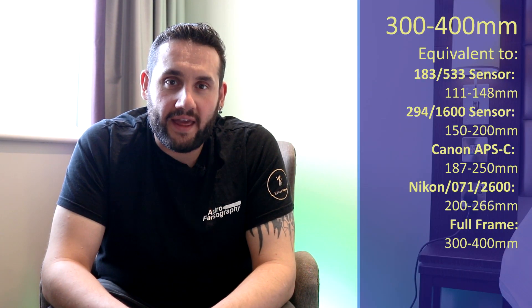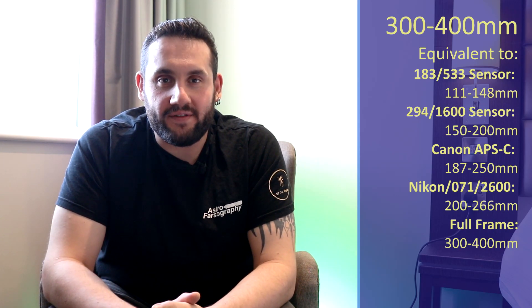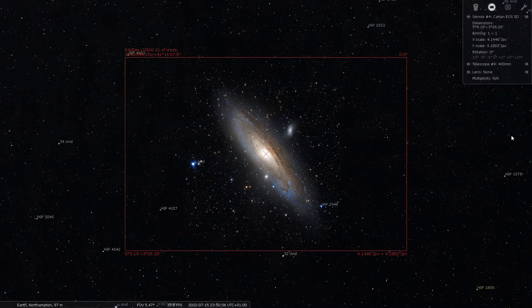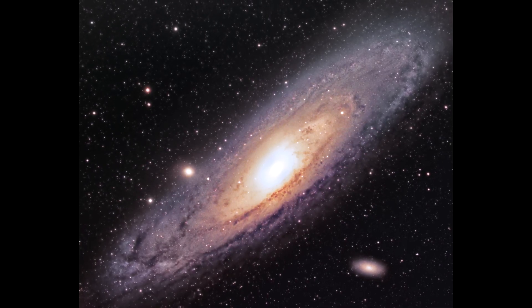At 300 to 400 millimeters focal length, it's a galaxy — M31 the Andromeda Galaxy. It's on its way back up right now and you can really start adding some data onto this for a nice long project. Now is the time when Andromeda really starts becoming prevalent in the skies again in the northern hemisphere, so now is a really good time to start long projects on Andromeda if that's what you're interested in.